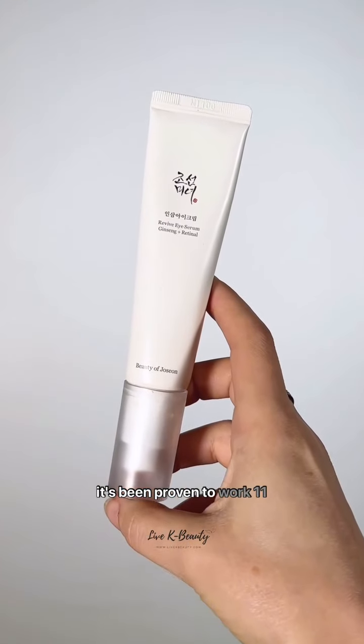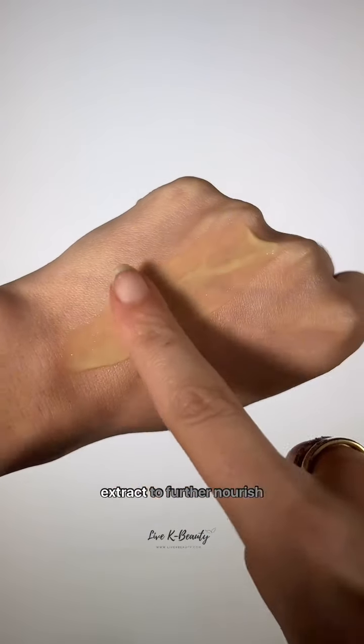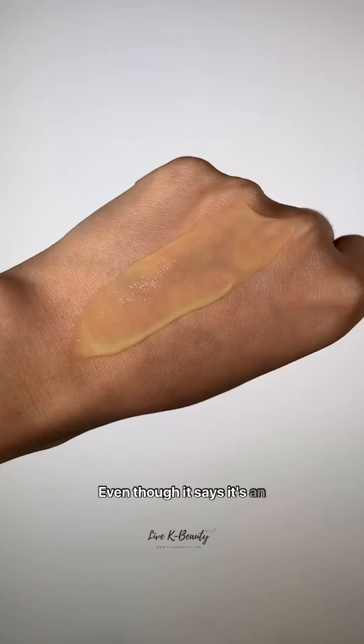Lastly, if your skin just doesn't like retinols, I highly recommend trying out the Beauty of Joseon Eye Serum. It uses 2% retinol, which is more gentle on the skin and has been proven to work 11 times faster than retinol. It also contains ginseng extract to further nourish your skin. Even though it says it's an eye serum, you can totally use this all over your face.